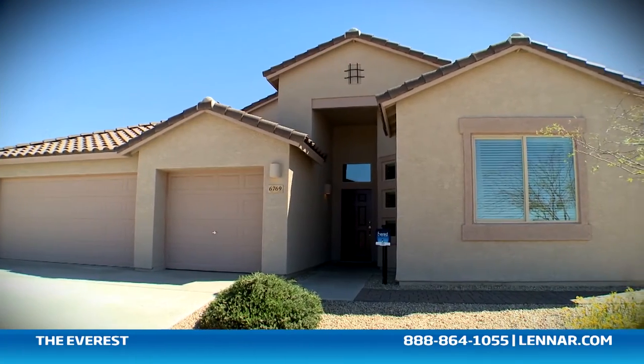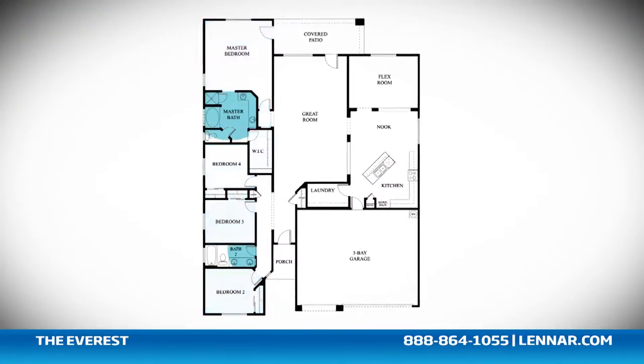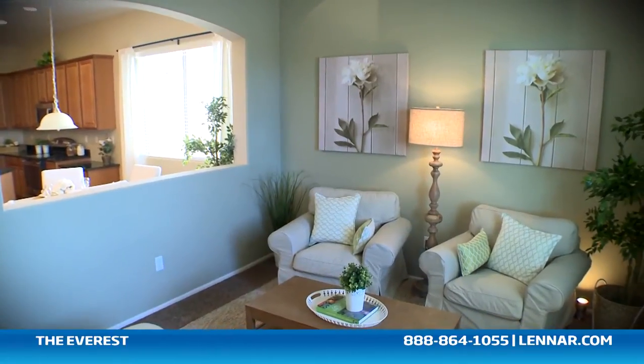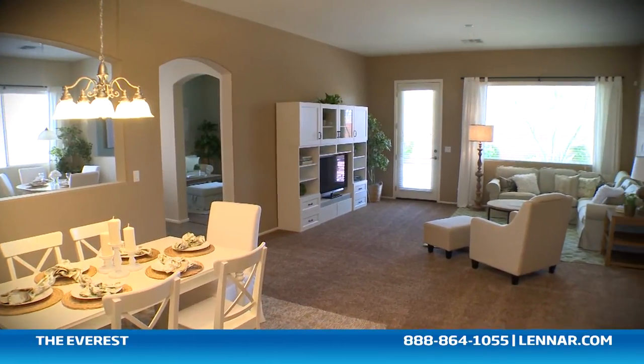Welcome to the Everest model. This beautiful home includes four spacious bedrooms, two bathrooms, a gourmet kitchen and dining nook, a flex room, and a large great room, all that interact perfectly with the included backyard covered patio.